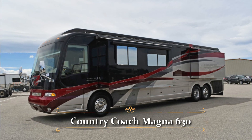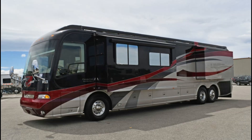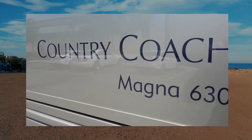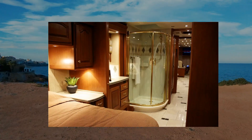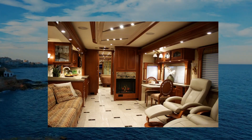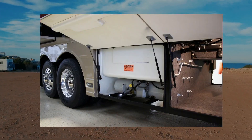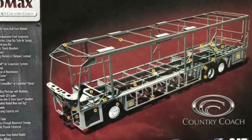Country Coach Magna 630. To start with, we have the Country Coach Magna 630. It is a top-of-the-line luxury motorhome intended for customers who seek the very best in comfort and style. This RV is recognized for its spacious interior, which features high-end furnishings and amenities comparable to those found in a five-star hotel. The Magna 630 has a powerful diesel engine and is built on a high-quality Prevost chassis.